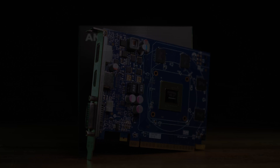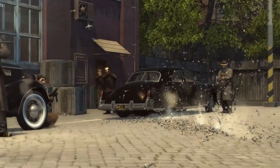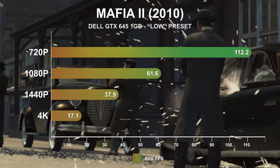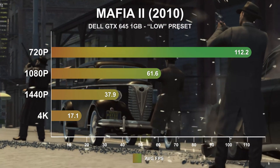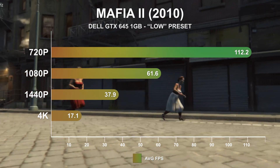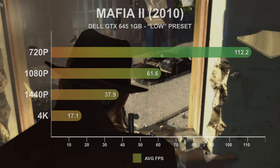Now moving into the game benchmarks. Starting with Mafia II Classic, released in 2010, first looking at results using the low preset. This is a good showing for this GPU, providing excellent results at 720p and highly playable results at 1080p. At 1440p, frame rates become more console-like, and at 4K, performance is now definitely unplayable.